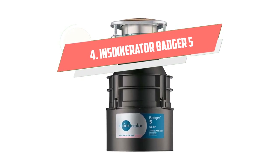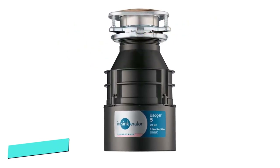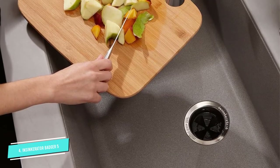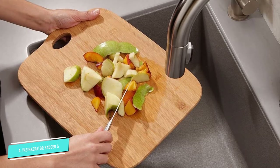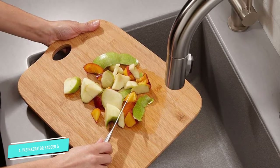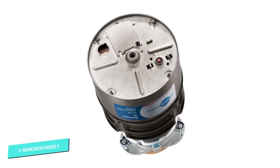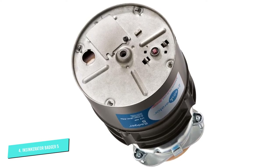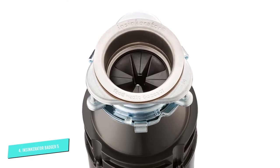Number 4. What sets the Insync Carator Badger 5 aside from its 1HP counterparts is its longevity. With a sturdy structure and a durable motor, the Badger 5 can be seen as the standard food waste-disposer unit of the entire industry. The model is powered with a 1HP Dur-Drive induction motor — it's durable, precise, and efficient. With proper use and care, it can be functional for a long time.